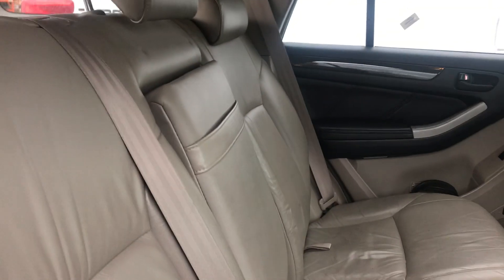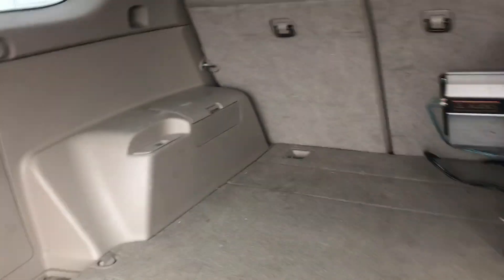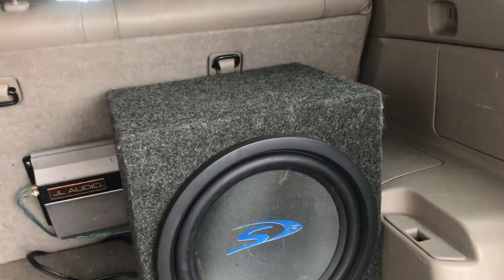There's even more storage space by just putting these seats down — they do lay completely flat. And then on to the back of the vehicle, you've got quite a bit of room. The person who owned this car before left some speakers in the vehicle as well.